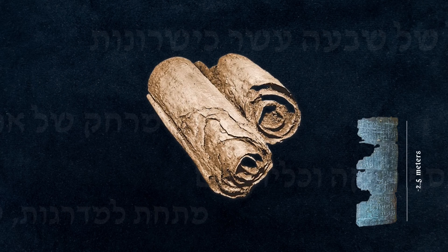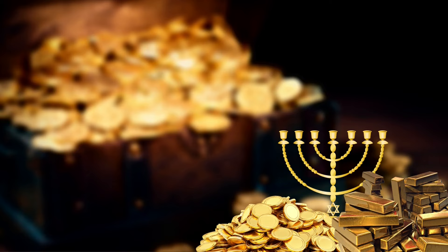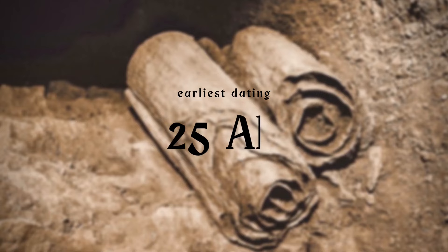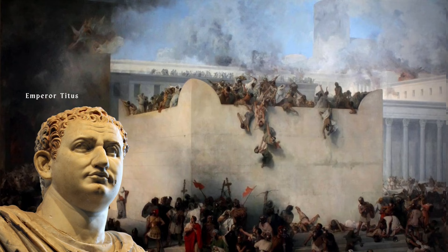This two and a half meter sheet of copper has inspired one of the largest treasure hunts in history, as well as multiple expeditions over decades seeking to uncover an eye-watering amount of precious metals it's presumed to hide. The copper scroll may date back to as early as 25 AD, but most scholars place its origin around 70 AD, as the second temple lay in ruins following the bloody Roman siege on Jerusalem.